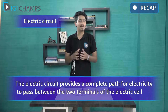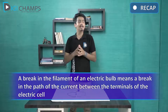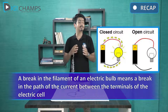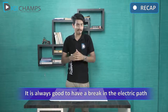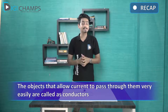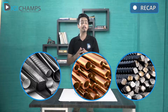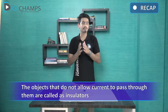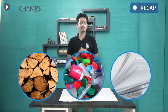Key summary: An electric circuit provides a path for electricity to pass through the terminals of a battery. A break in the filament of an electric bulb breaks the path of current between the terminals of the cell. Objects that allow current to pass through them are known as conductors — aluminum, copper, and steel are all good conductors. Objects that do not allow electric current to pass through them are known as insulators — wood, plastic, and paper. Our body is also a good conductor of electricity.